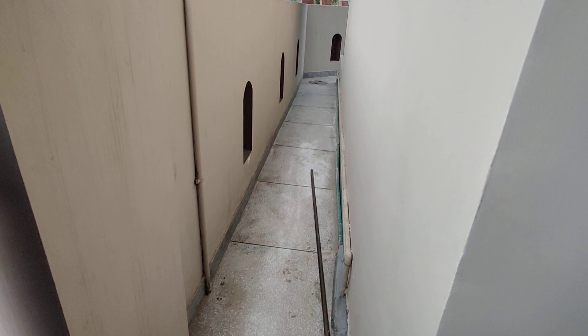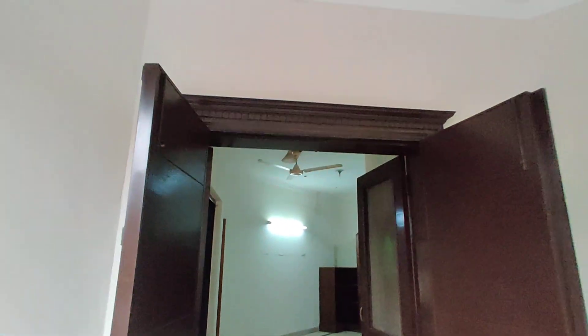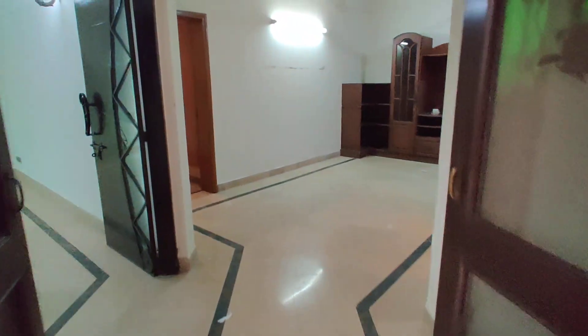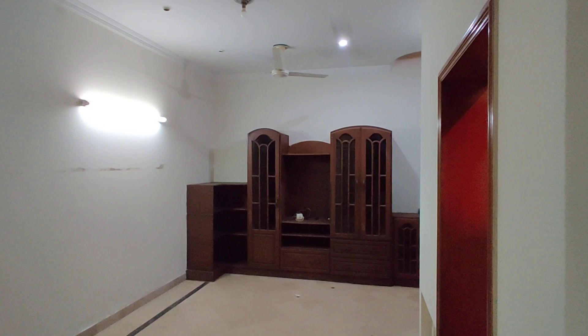There is a small gallery. It is a fully renovated house. This is the main entrance. There is marble on the door. There is a TV lounge in front of the house.